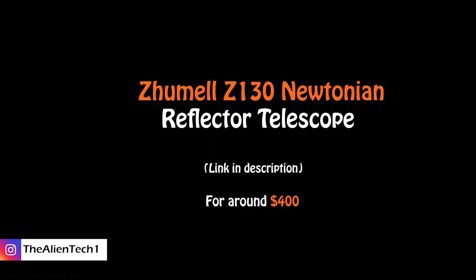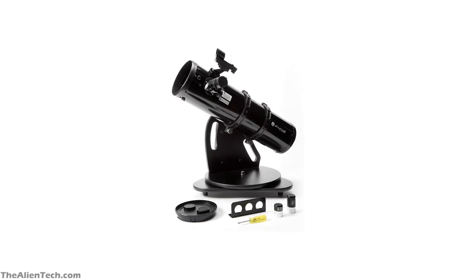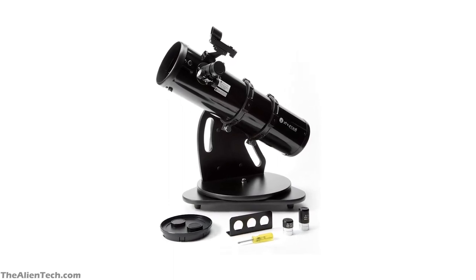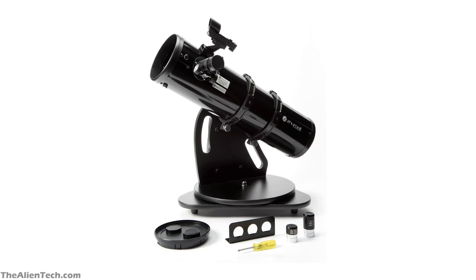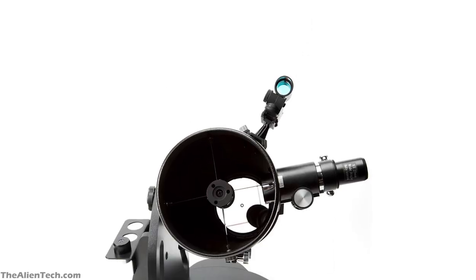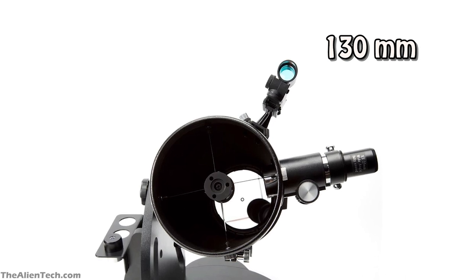The best telescope you can get for around $400 is the Zummel Z-130 Newtonian Reflector Telescope. This is a reflector-type telescope with a Dobsonian mount. Zummel Z-130 is no doubt one of the best telescopes in the Dobsonian tabletop model telescopes. This telescope has an aperture of 5 inches or around 130mm.